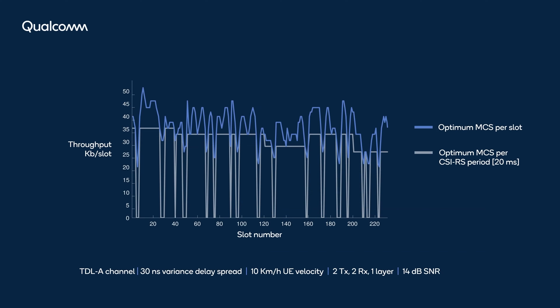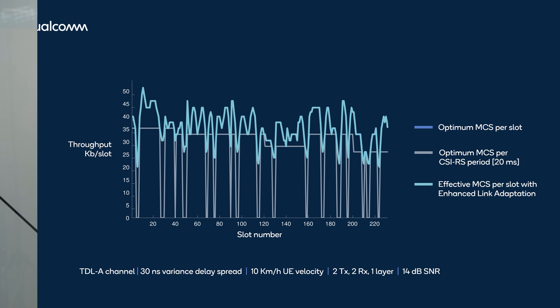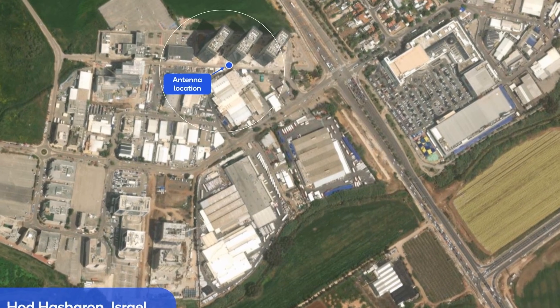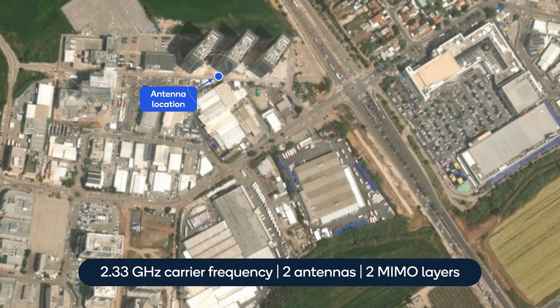The method can track varying channel conditions even for highly mobile users and achieve significant capacity gains. In the demonstration, we compare the performance of the proposed rateless-based link adaptation with the traditional scheme in real interference scenarios, where receive antennas are placed at selected locations capturing the transmitted signal and real-time interference from surrounding commercial cellular base stations.